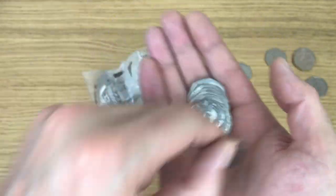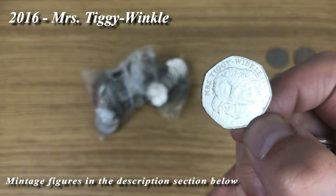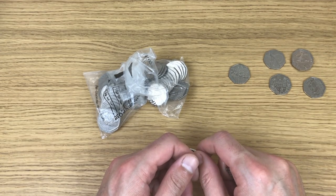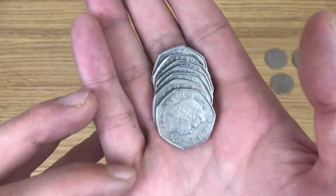And there it is — the old Benjamin Bunny. Now his Mrs. Tiggywinkle! I used to hate this coin as much as I hate the Benjamin Bunnies now, but to be honest I don't see these too often, so it's actually quite nice to find them. I still don't think it'll ever happen for the Benjamin Bunnies though.